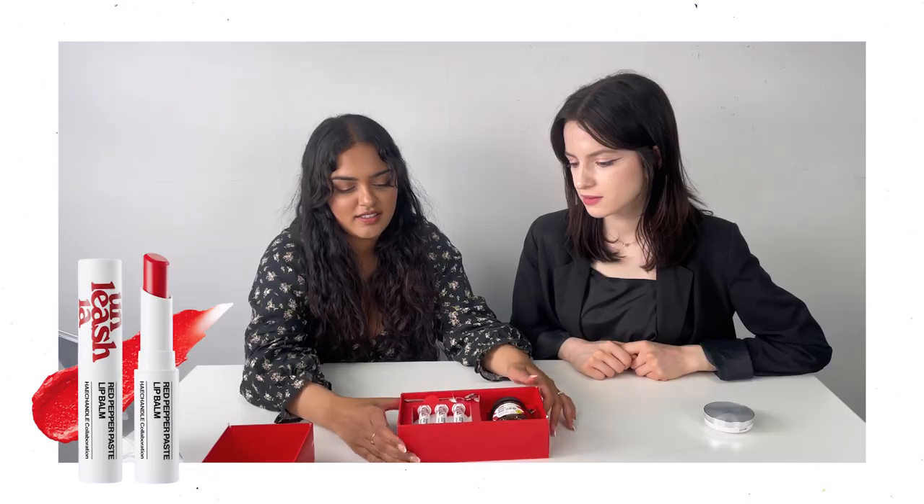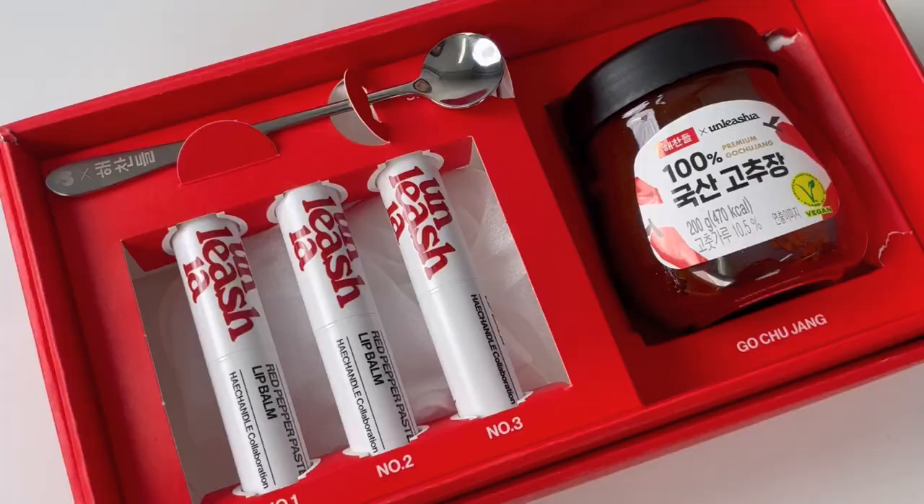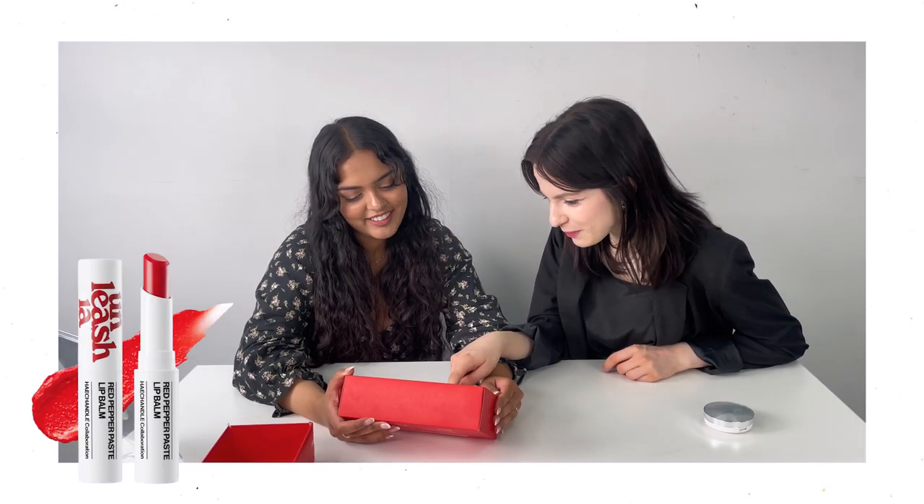Look at this packaging. Look at this red — I love it. I'm already excited. Oh my gosh, is that food in our box? With the lip balm? It's a red pepper paste lip balm and we also got a jar of red pepper paste.